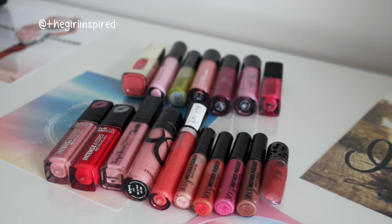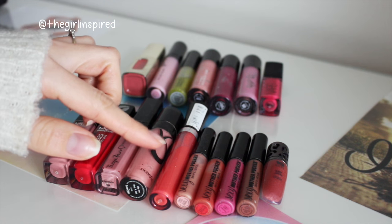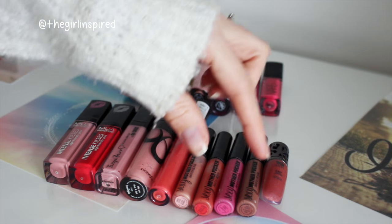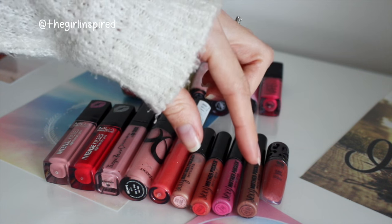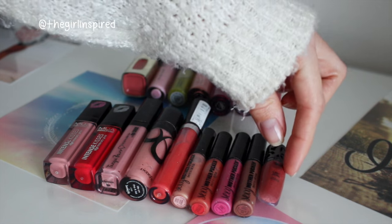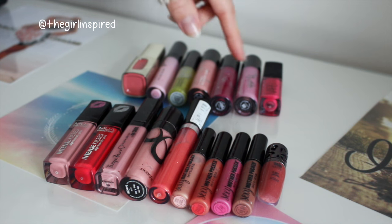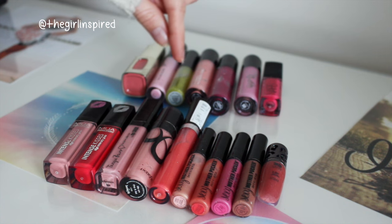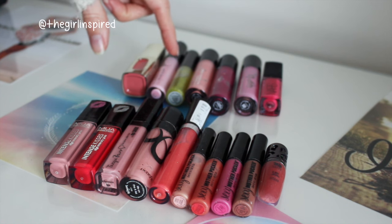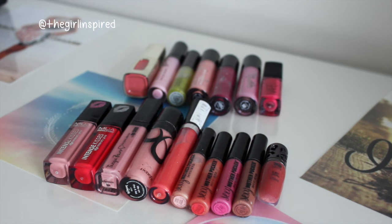Moving on to lip glosses - I have two of the MUA Intense Kisses, a Tanya Burr lip gloss, one from Benefit that came in a set, one from Too True, four Soap and Glory Sexy Mother Pucker glosses from a Christmas set, a miniature Urban Decay Junkie lip gloss, a NARS lip gloss, from MAC two Cream Sheen glosses, a Dazzle Glass Cream, and a Lustre Glass, a Barry M lip gloss, and an L'Oreal liquid lipstick that wears more like a gloss. In total I have 17 lip glosses.